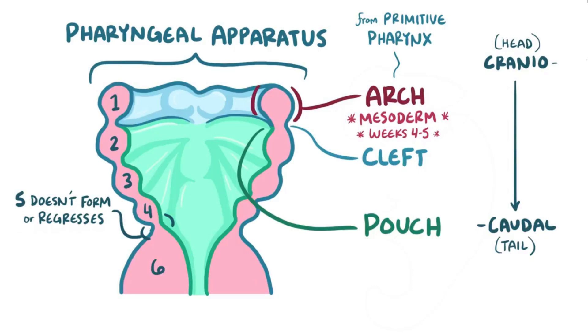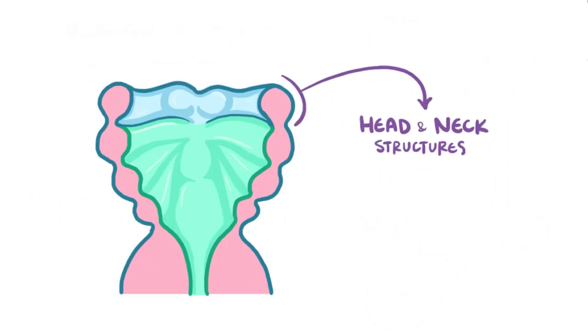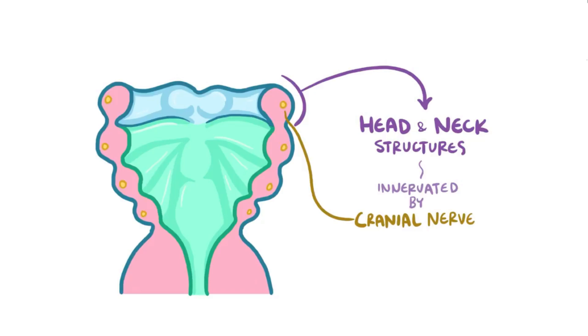Between the pharyngeal arches, four pharyngeal clefts form and cover the external part of the arch with ectoderm cells, while four pharyngeal pouches line the internal part of the arch with endoderm. The components of the pharyngeal apparatus develop into various head and neck structures, and sometimes multiple arches join together to give rise to a single structure. Each pharyngeal arch, with its associated pouch and cleft, carries its own cranial nerve that innervates the structures forming from that arch.